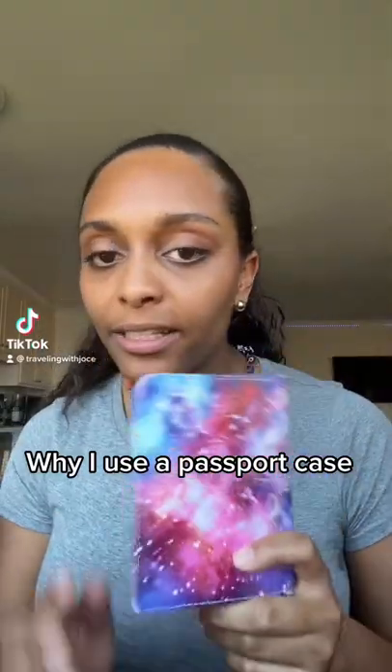Have you been traveling without a passport case? I love mine — it kind of brightens my day when I'm in TSA. It holds my passport, keeps it nice, and it holds a bunch of other stuff. Sometimes I do have to take the passport out depending on the airport, but overall it's really not hard.